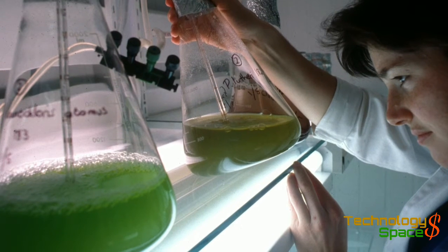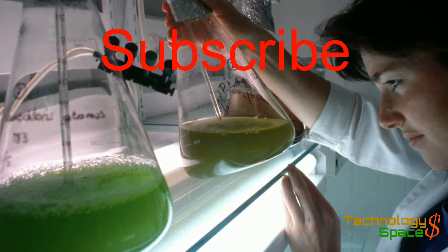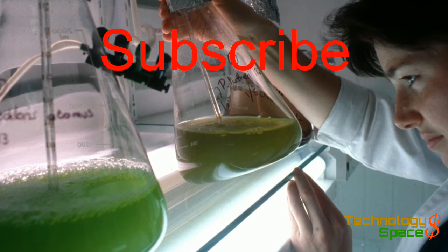If you like this, please subscribe to my channel — just click the red subscribe button and ring the bell on the right-hand side.